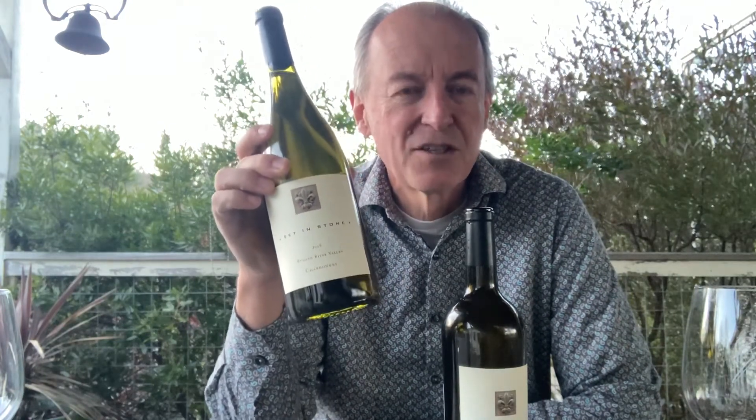This is not a Dijon or a UC Davis clone — this is an old field selection, mass selection that was collected across a number of vineyards in the 60s and 70s, put together into this vineyard. It's never been replanted.